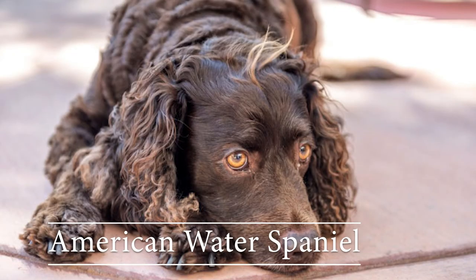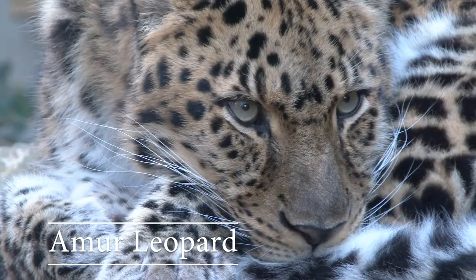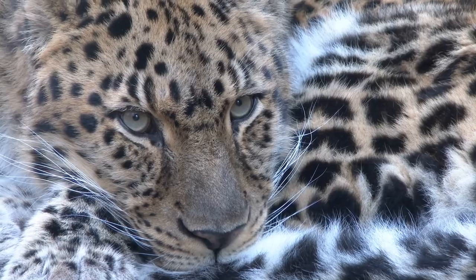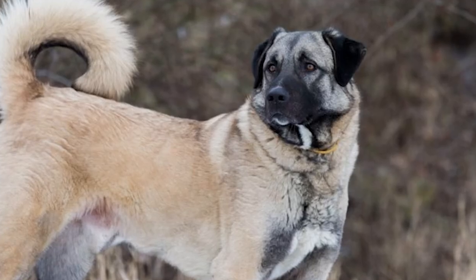American water spaniel: these dogs are friendly and intelligent. Amur leopard: the Amur leopard may be one of the rarest big cats on Earth. Anatolian shepherd dog: these guard their master's flocks.